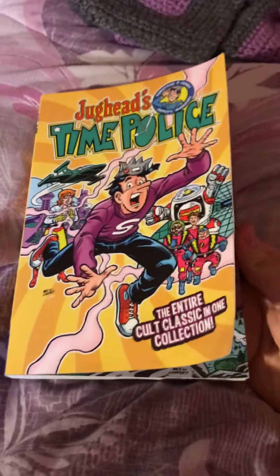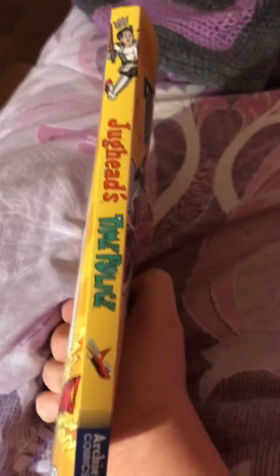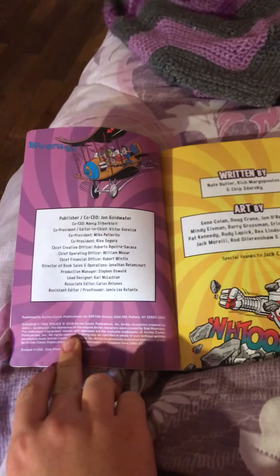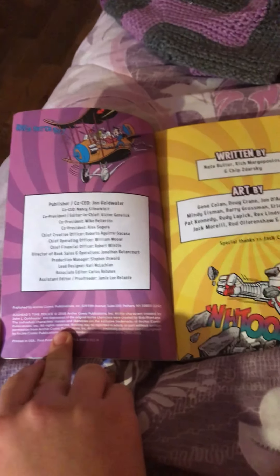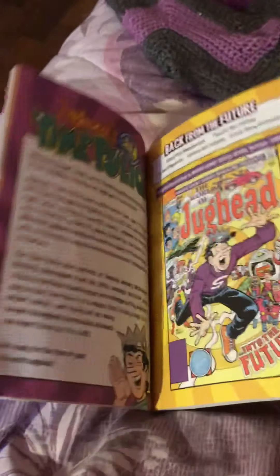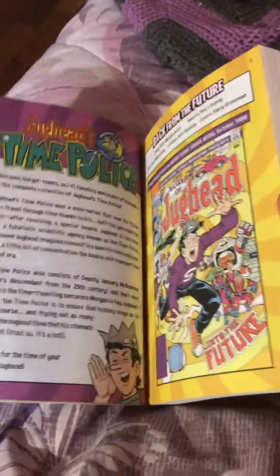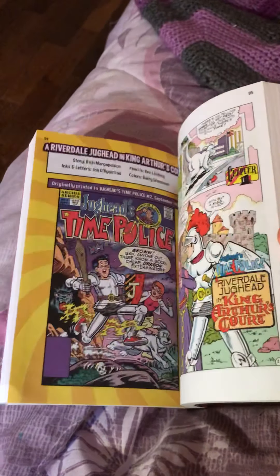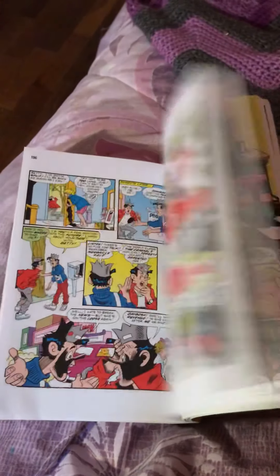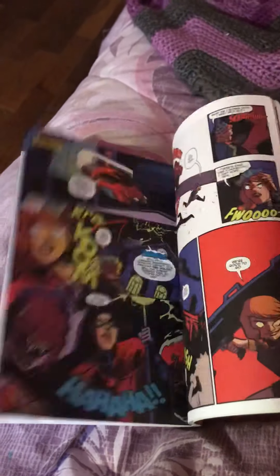Next up we have an Archie book. Introduction — this contains all of the Archie comics from 1990. And the one from 2015 has a bonus.